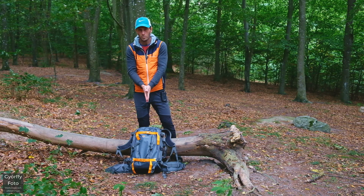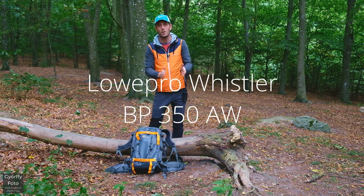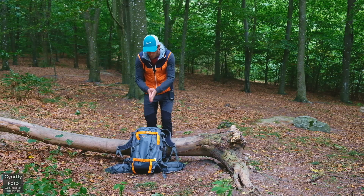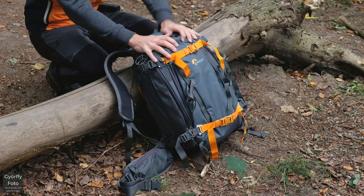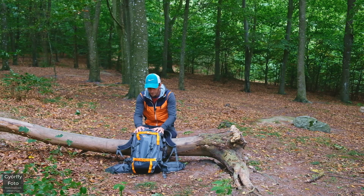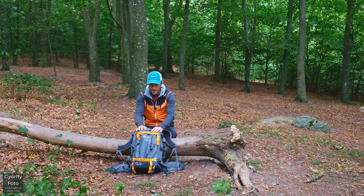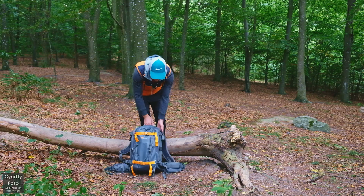Efter att ha jobbat med min Lowepro Whistler-ryggsäck i ett par dagar. Det här är en Lowepro och den heter Lowepro BP350AW. Det är skönt med alla märkens superkomplicerade beteckningar. Lowepro är märket – ett välkänt kameraväskmärke. BP står för Backpack, det här är en ryggsäck. 350 antar jag är volymen. AW står för All Weather – den ska hantera det mesta i form av väder.